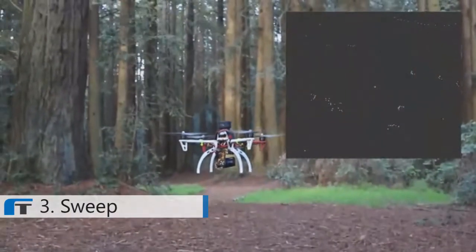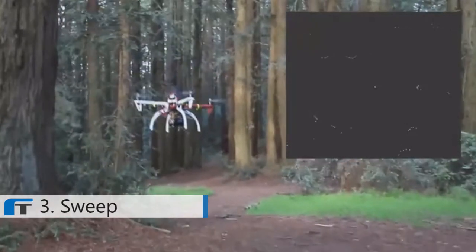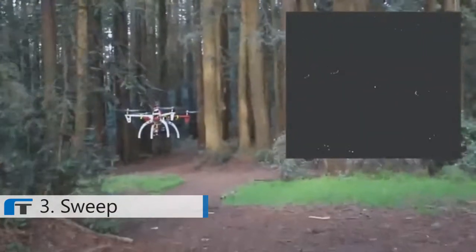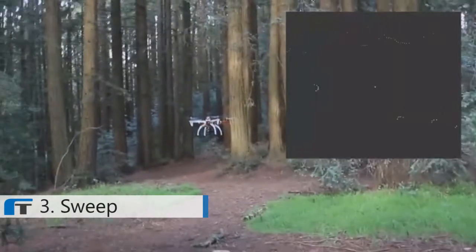We've been designing robotic products together for several years. We discovered that the one thing really holding back the next generation of mobile robots in the consumer market is an affordable and powerful scanning LiDAR sensor. LiDAR sensors are crucial to the success of autonomous vehicles like self-driving cars and smart drones. They use laser light to detect how far away surfaces are in order to avoid hazards and make maps of new environments.